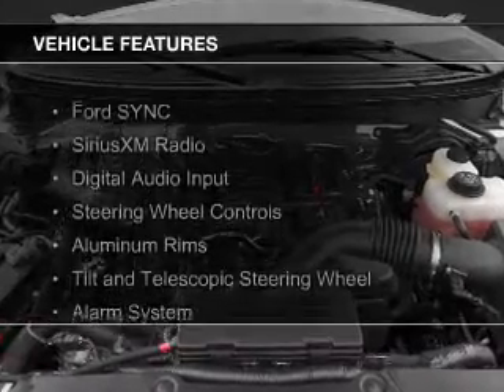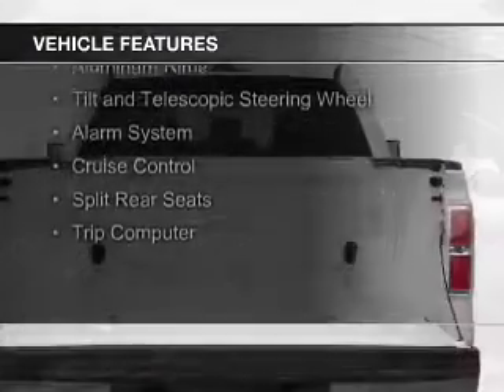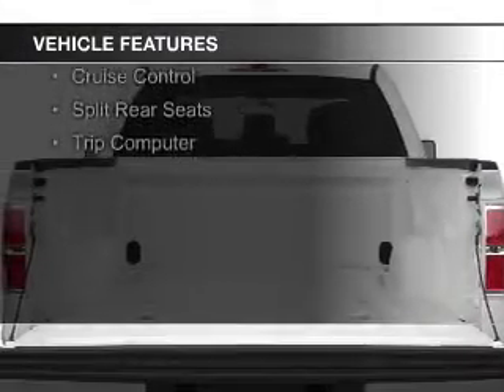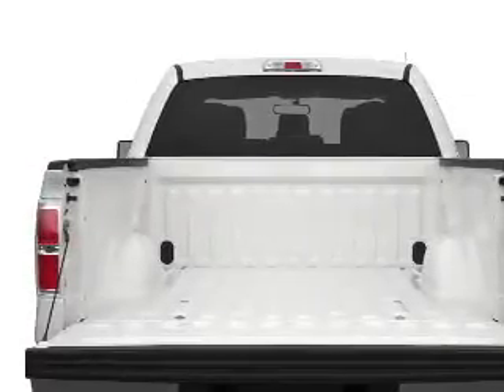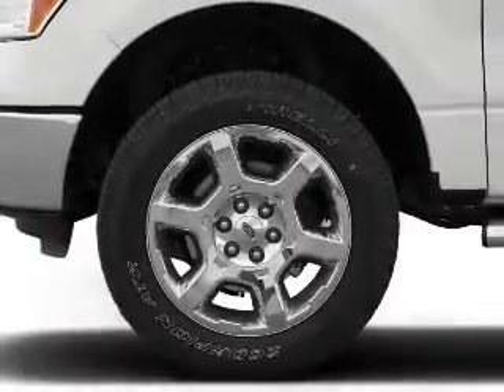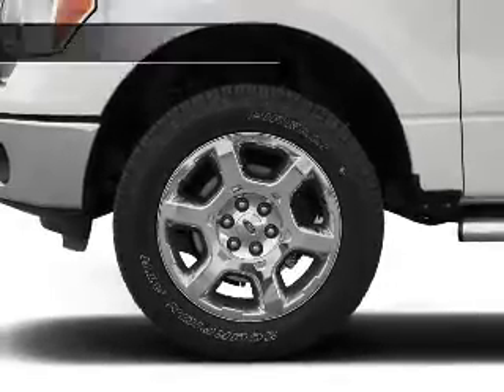The features include Ford Sync Voice Activation, Sirius XM Satellite Radio, Digital Audio Input, Steering Wheel Controls, Aluminum Rims, a Tilt and Telescopic Steering Wheel, an alarm system, cruise control, split rear seats, and a trip computer.